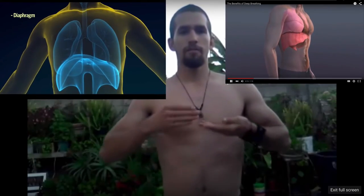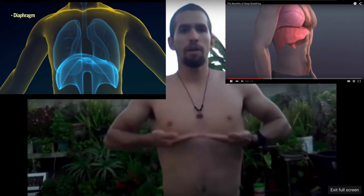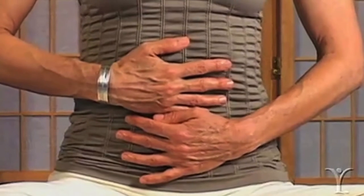So your diaphragm — it's parachute-like — pulls down and goes up and down, up and down. Take deep breaths. I breathe in through my nose. Sometimes I close my eyes or just take deep breaths.